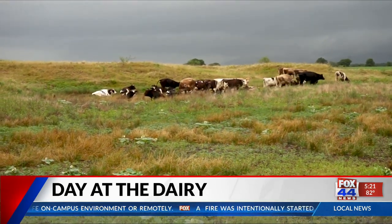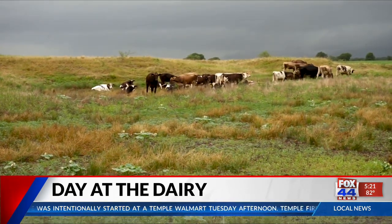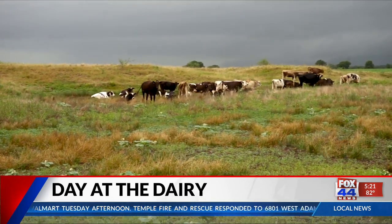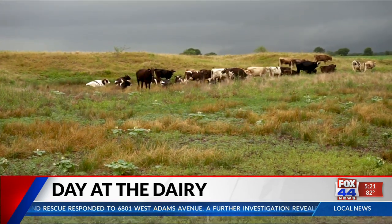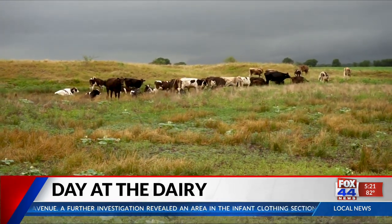That's what these girls primarily eat during the summertime. It's like candy land out there to them — it's sweet, it's good, and good milk comes from good feed. The food's about as tall as they are, actually. From here, they're going to go to the milk barn. We're going to milk them, and then that milk will go into the processing center.